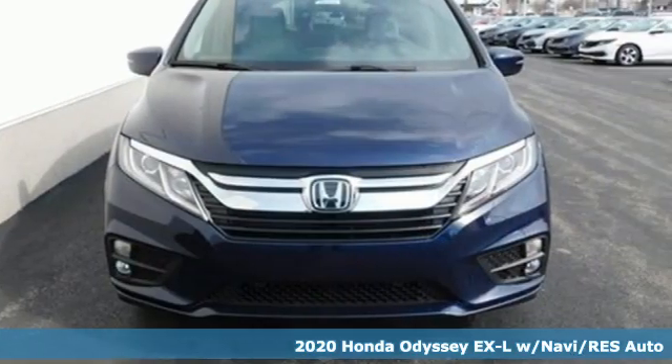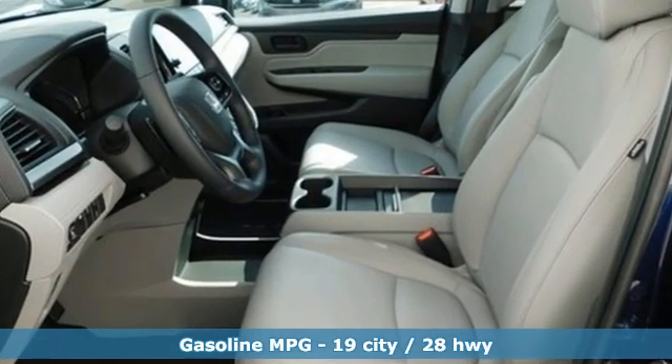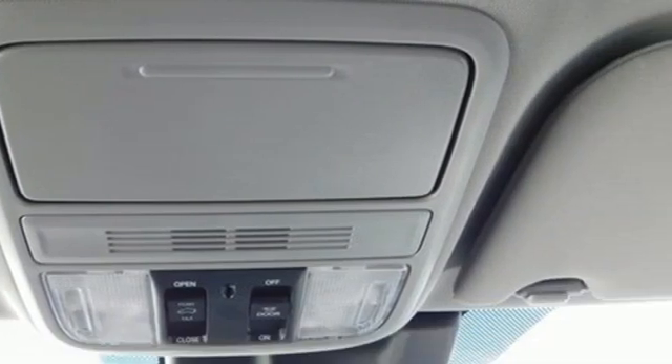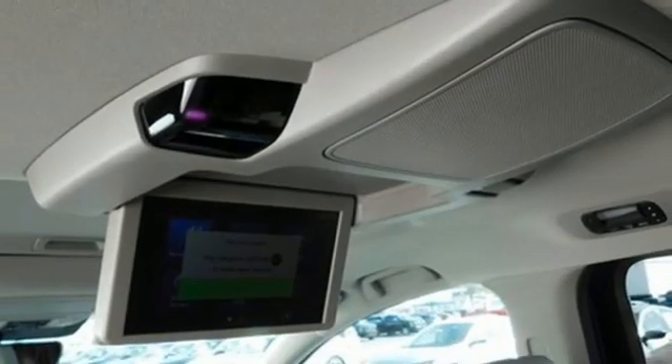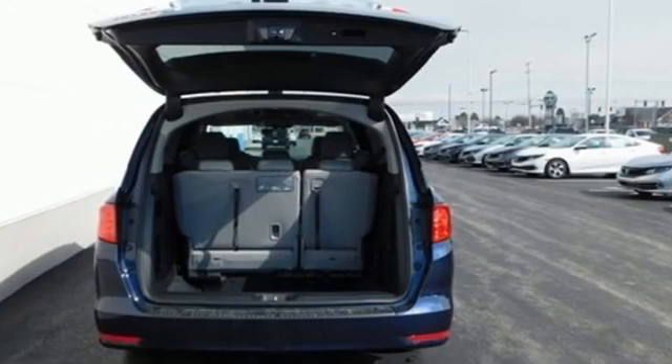It's well equipped with the features you need: memory exterior door mirror settings, front heated leather bucket seats, integrated navigation system, auto dimming rear view mirror, streaming audio, remote engine start, dual zone climate control, V6 engine, power sliding and tilting sunroof, and automatic transmission.